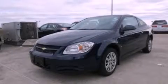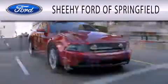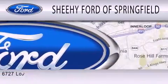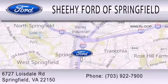Stop by today and test drive this automobile for yourself. Sheehy Ford of Springfield is dedicated to doing everything possible to ensure that the experience you have selecting your next vehicle is as pleasant as possible. We are located at 6727 Loisdale Road in Springfield.